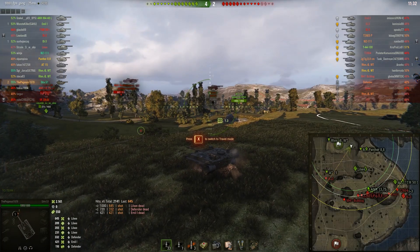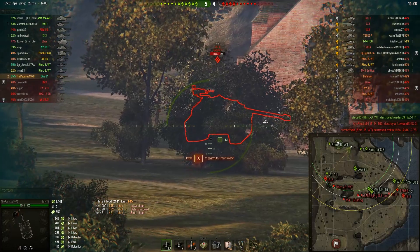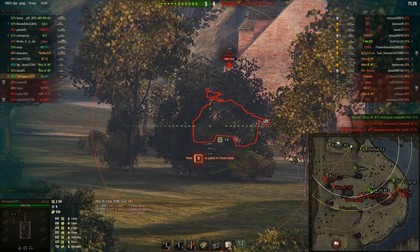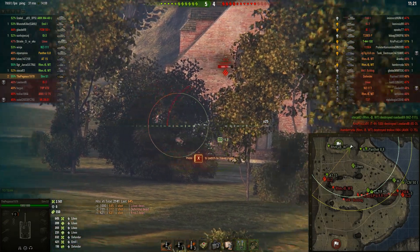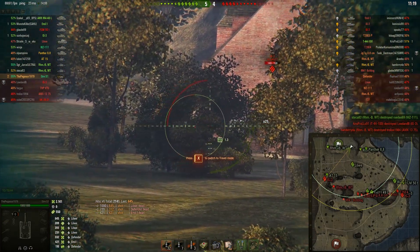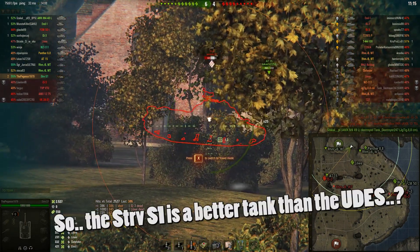I believe Wargaming doesn't think the hydraulic suspension is overpowered in any way. Yes, it's very accurate, but the reload has been pretty much destroyed on the tier 8. It's on par with the Yudas — actually, the DPM on the STRV S1 is 290 higher, basically 300 higher than on the Yudas 03.